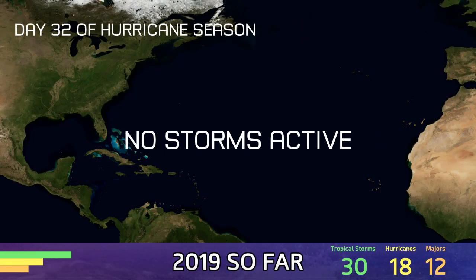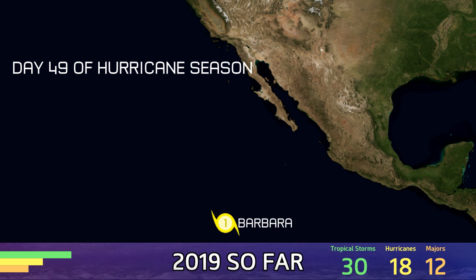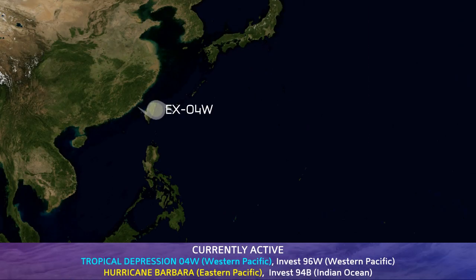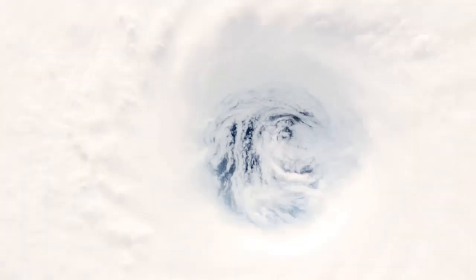Day 32 in the Atlantic — no systems are active at this time. In the Eastern Pacific it's Day 49; Barbara is located at quite a low latitude and another system will probably follow in its footsteps. The Western Pacific has the remnants of 4W and Invest 96W, not marked on this map, close to Hainan Island. No systems are active in the Southern Hemisphere, which has now rolled over to the 2019-20 seasons and naming lists.